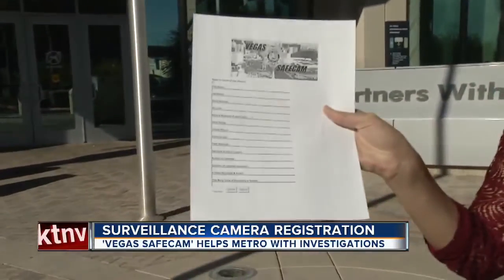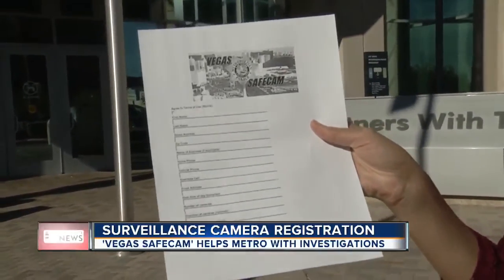This is all you need to register your camera. You can see it's just a few questions, and you can submit it online starting today.